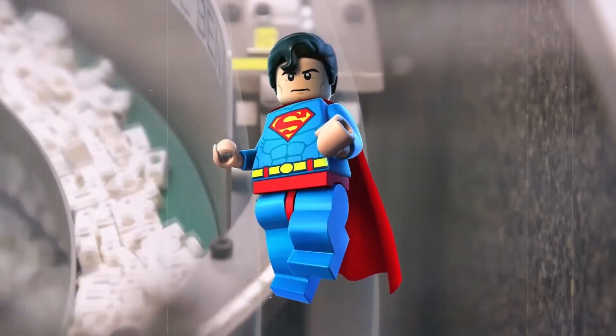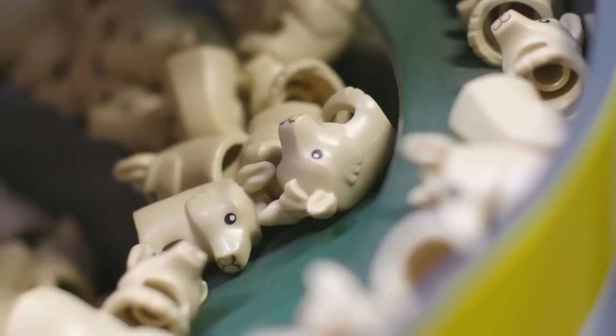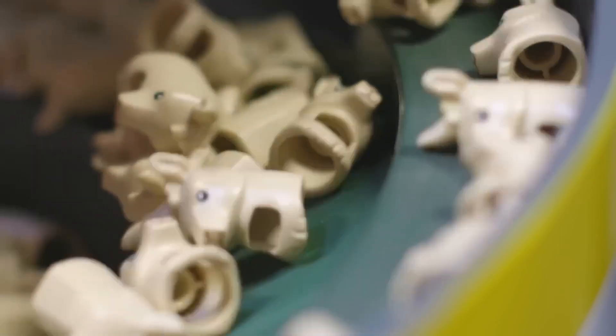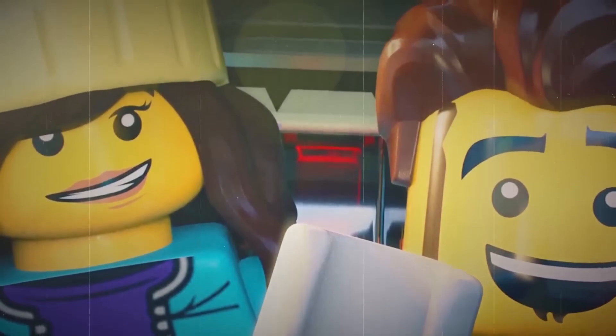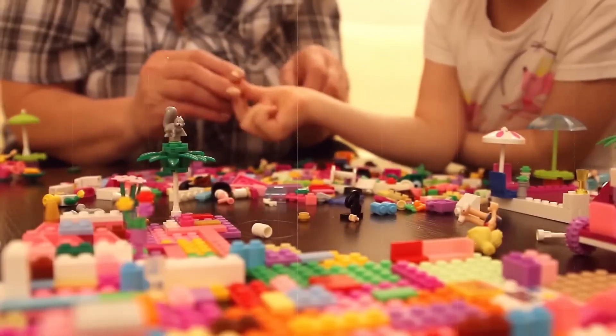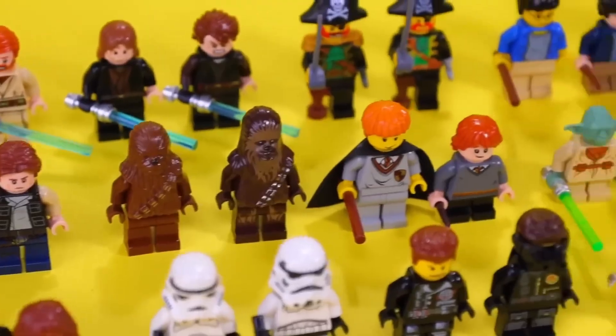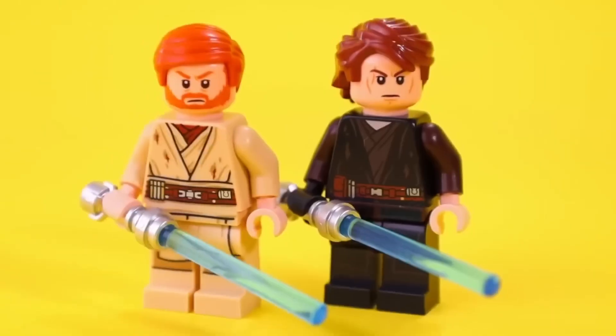Not all LEGO bricks are plain. Many feature eyes, logos, buttons, control panels, or tiny symbols that add personality and purpose. These details aren't painted by hand — they're applied using a high-speed, high-precision process called pad printing. A soft silicone pad presses ink from an etched plate onto the brick's surface, kind of like a rubber stamp but with micron-level accuracy. Multiple pads can apply different colors and layers, perfectly aligned. This is how a minifigure gets its face, how a console tile displays readouts, or how a LEGO Stormtrooper gets its armor. LEGO uses only the highest-grade inks, resistant to fading, scratching, or wear. Each ink is tested for chemical stability and color fastness, because a LEGO face shouldn't wear off after a few days of play.